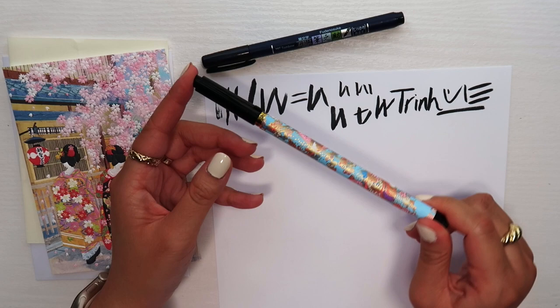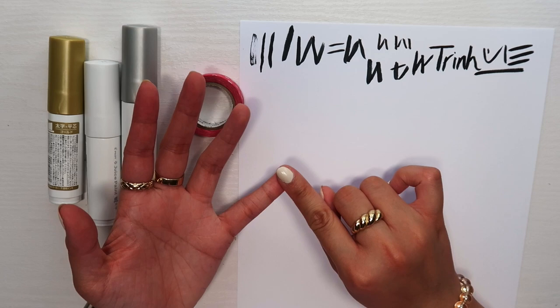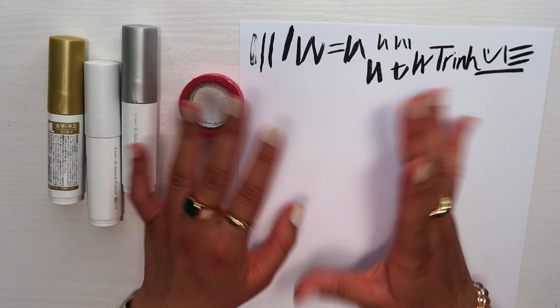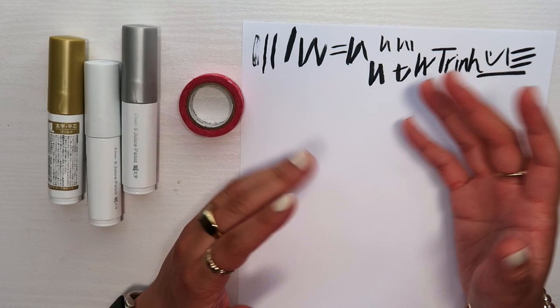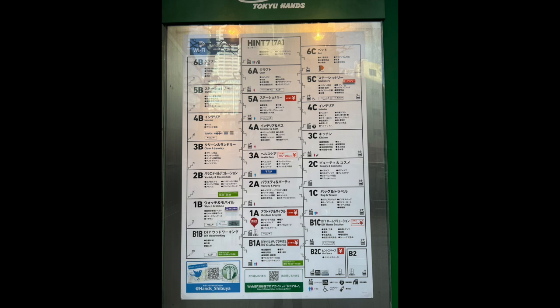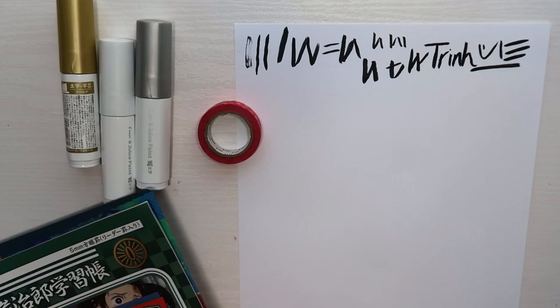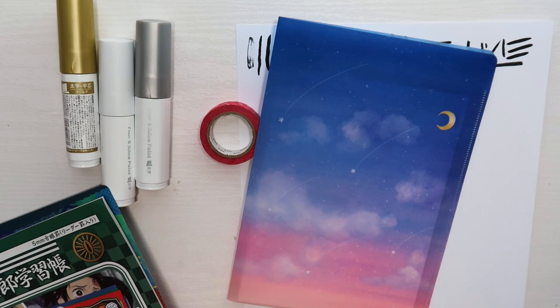Next is Tokyo Hands. If you don't know, there are two stationery places people recommend in Japan: Itoya and Tokyo Hands. I didn't make it to Itoya since I only had six to seven hours in the country and needed to sleep during part of my layover. So I went to Tokyo Hands — it's a department store with so many levels, and I went to level five which has stationery items.